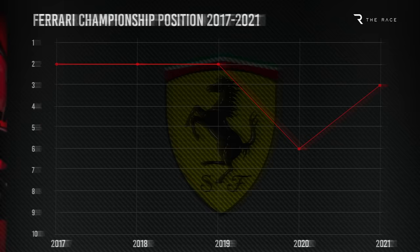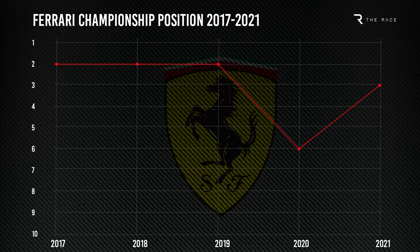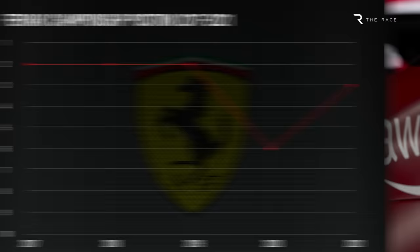Ferrari has taken a bold approach, knowing that it needs to get back to the front this year after its recent struggles, with its last victory coming in Singapore in 2019, courtesy of Sebastian Vettel. Ferrari has undoubtedly been bold with the F1 75.